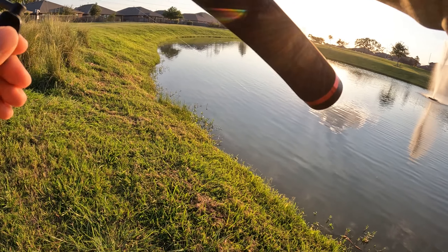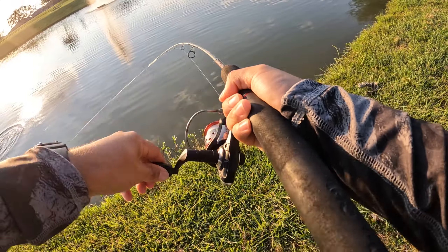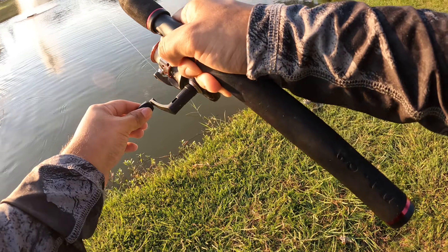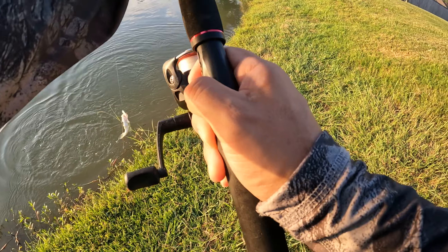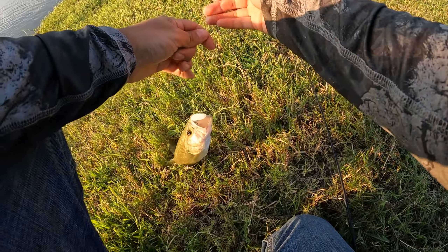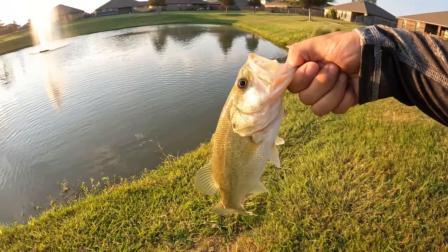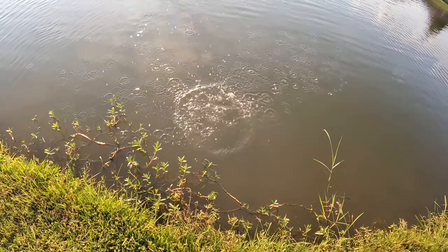There we go, we got one! Bass number one — good bite too, he bit it pretty hard. I'm keeping tension on him. Thank you for biting. A little bit tough but we got one — he's fired up too, hooked on the side of the mouth. Pop that right out of you — bass number one, throw him back in.